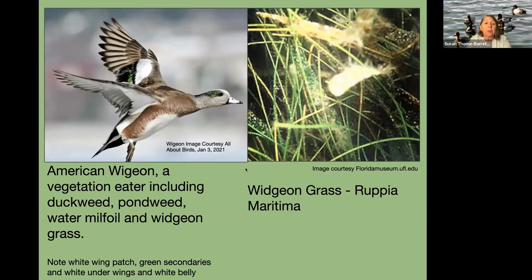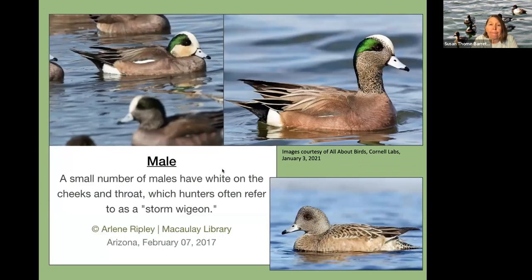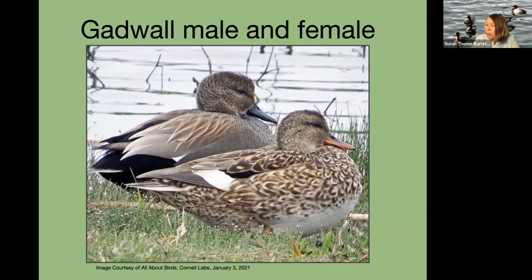They are vegetation eaters, including duckweed, pondweed, watermilfoil, and wigeon grass. When flying you can see the white wing patch and green secondaries on top. Some males will have a white throat and cheek — hunters call them a 'storm wigeon.' Most wigeons will have a darker throat, so if you see one with the white throat, you've got a storm wigeon. The females and immature males will have a kind of plain head.